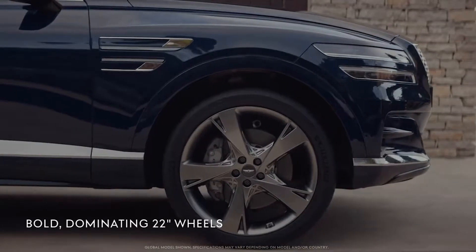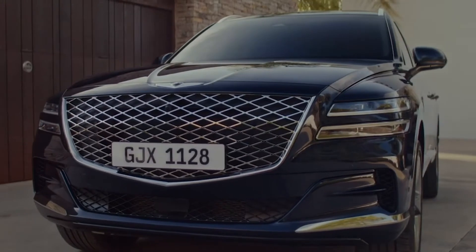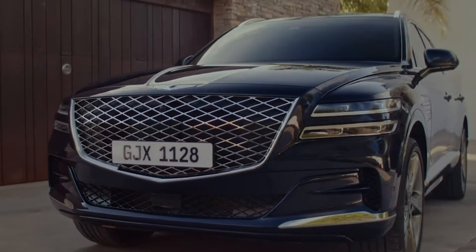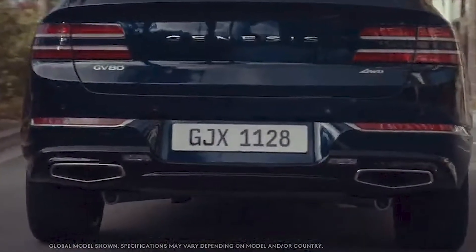On the sides: alloy wheels, power folding EC outside mirrors with turn signal indicators and Genesis logo puddle lamps. It has full LED rear combination lamps and at the back dual mufflers.